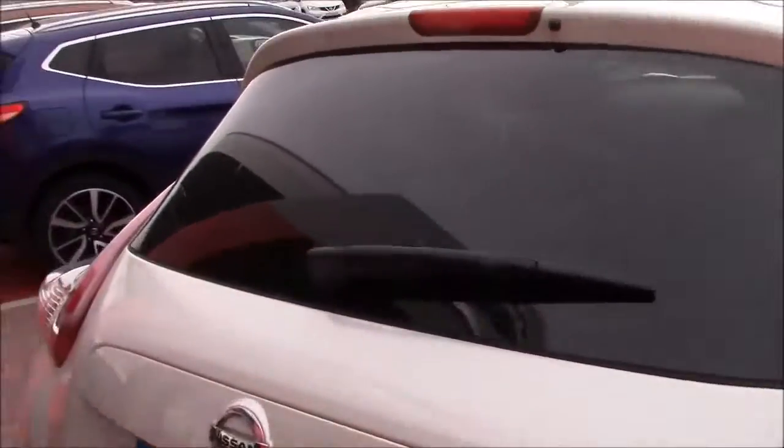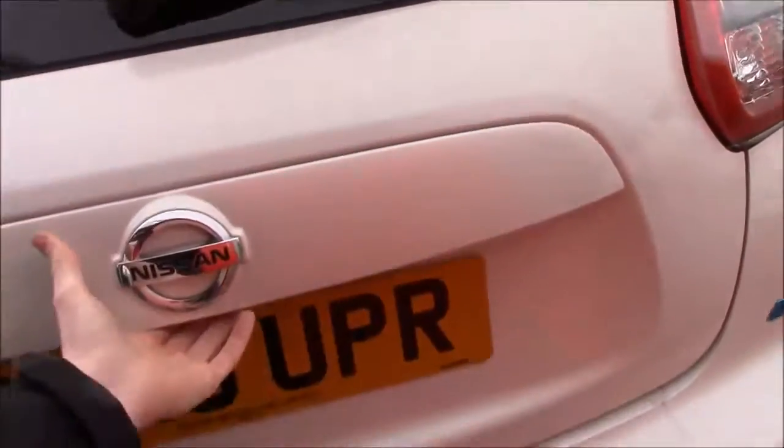You also get the all-around view monitor which is front, back, and side view cameras. Going into the boot now, you can see we have plenty of space and if you do need more you can just lift the boot floor up. We have three adjustable rear headrests, a three-point centre seatbelt, and in the back of the 60/40 split rear seats we have the isofix points.